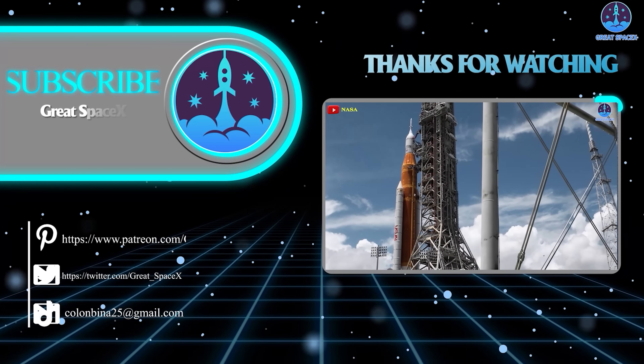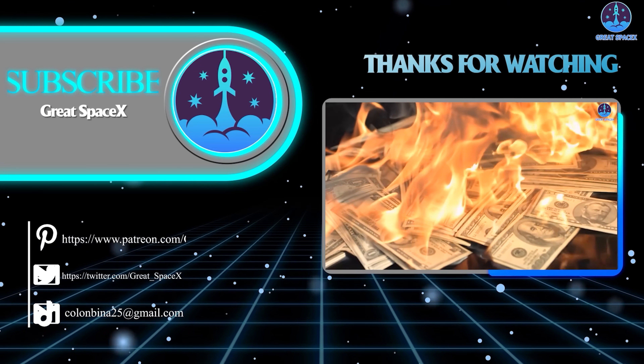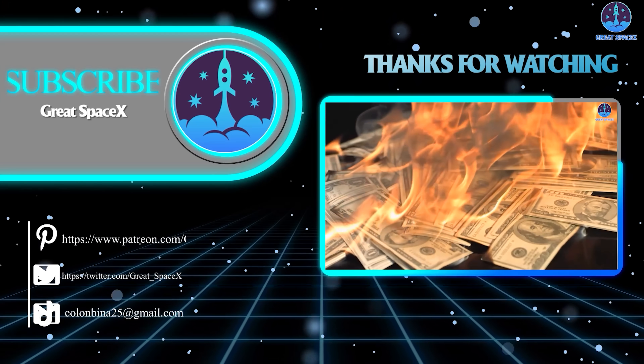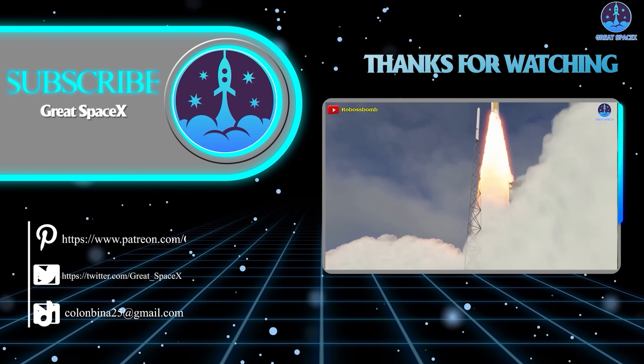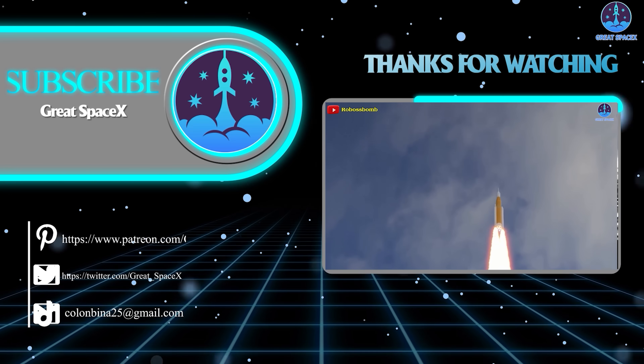In any case, folks, this has been Kevin with Great SpaceX. Don't forget to like the video and subscribe if you haven't already, to stay up to date with the latest milestones in SpaceX's journey. Thank you so much for watching, and always remember: curiosity, imagination, and inspiration will follow you so long as you keep looking up.